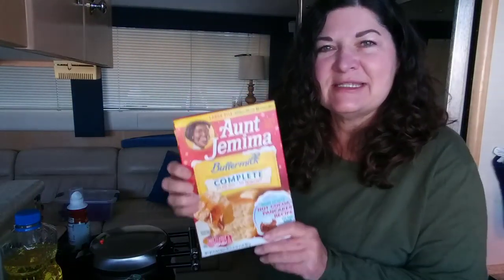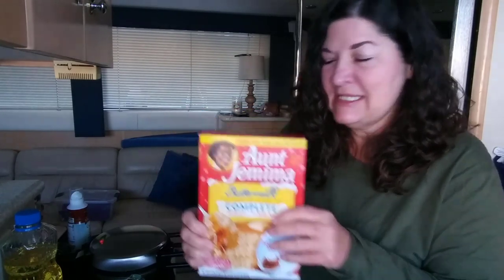For Belgian waffles on a boat, I use Aunt Jemima Complete, because all you have to do to make pancakes is add water. To make waffles, you do need to add some vegetable oil. That's the easiest thing. Other box mixes require eggs, milk, and oil — a lot of ingredients to have on hand. With this, you just have to have water and oil.